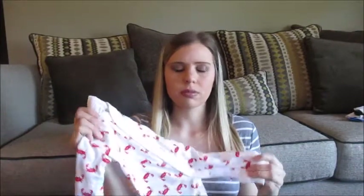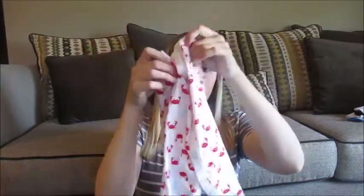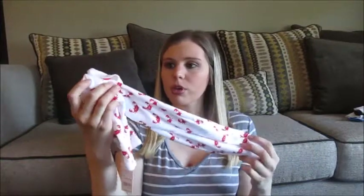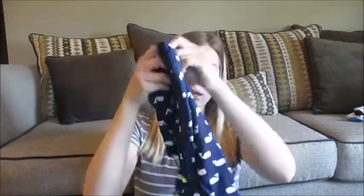I got two newborn sleepers. I don't know if the new baby will even be able to wear newborn sleepers. But I just got some of these footless ones. And then I got a navy blue one with whales and little ships.